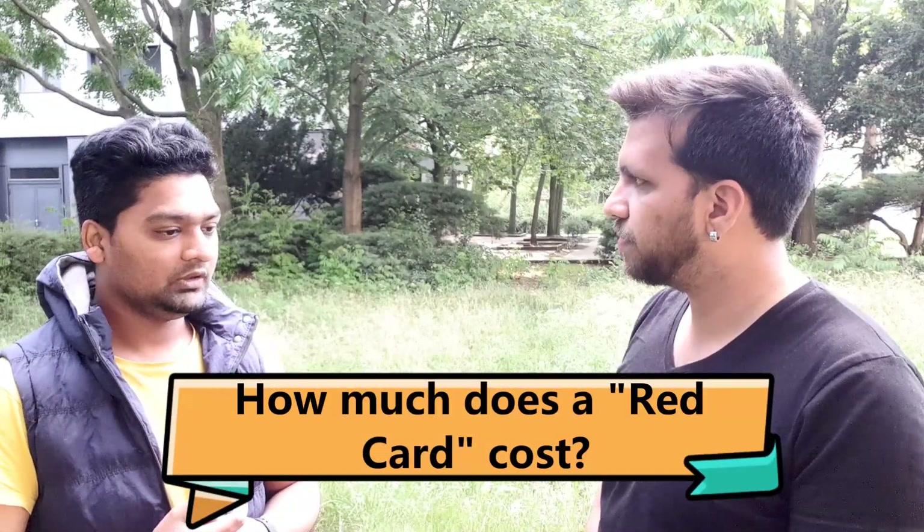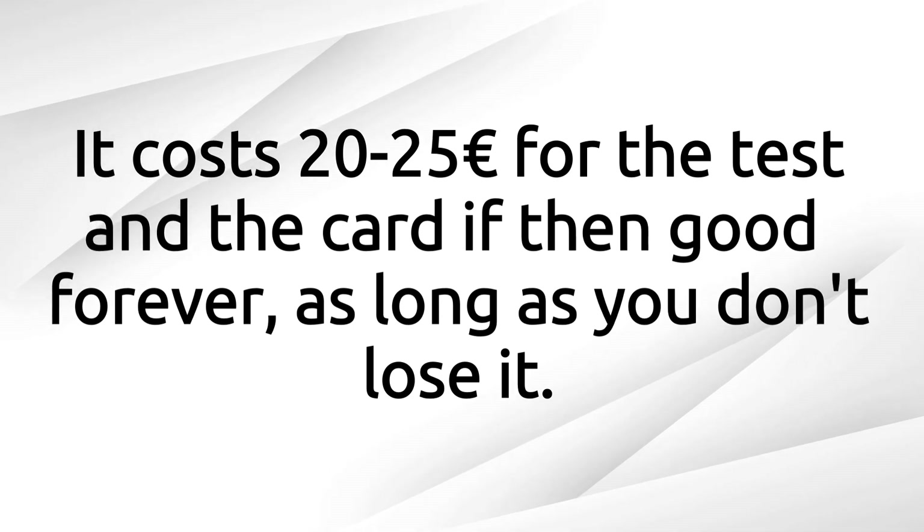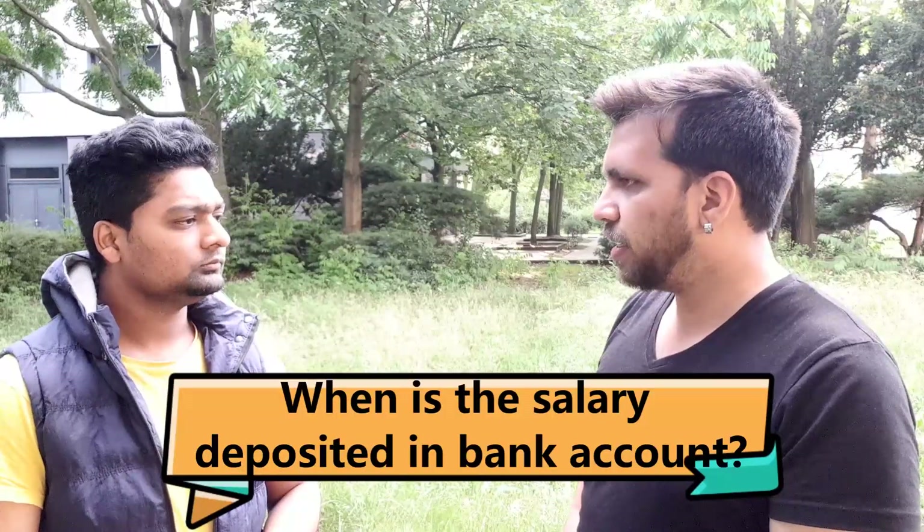The red card usually costs around 25 euros, though it can vary. Regarding your bank account, you always receive your salary there. Most companies pay on the 15th of the following month — for example, if you work in June, you get paid on July 15th. Some companies, like those on the UCM website, pay between the 5th and 10th of the next month.